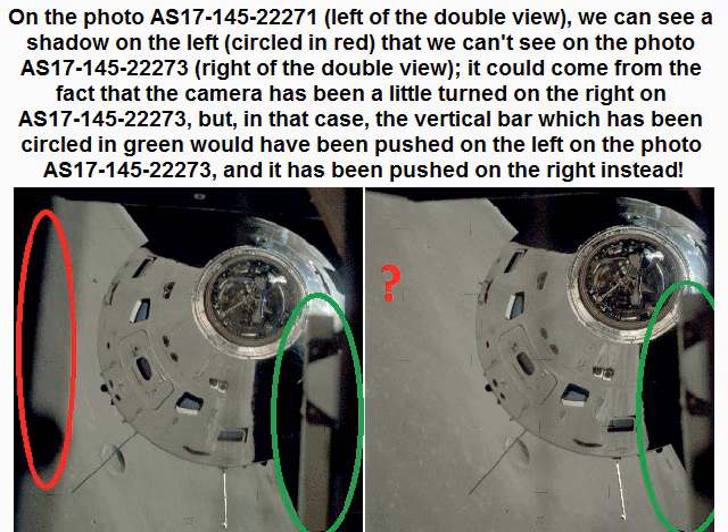On photo AS1714522271 (left of the double view) we can see a shadow on the left, circled in red, that we can't see on photo AS1714522273 (right of the double view). It could come from the fact that the camera has been turned a little to the right on AS1714522273, but in that case the vertical bar circled in green would have been pushed to the left on AS1714522273 — and instead it has been pushed to the right.